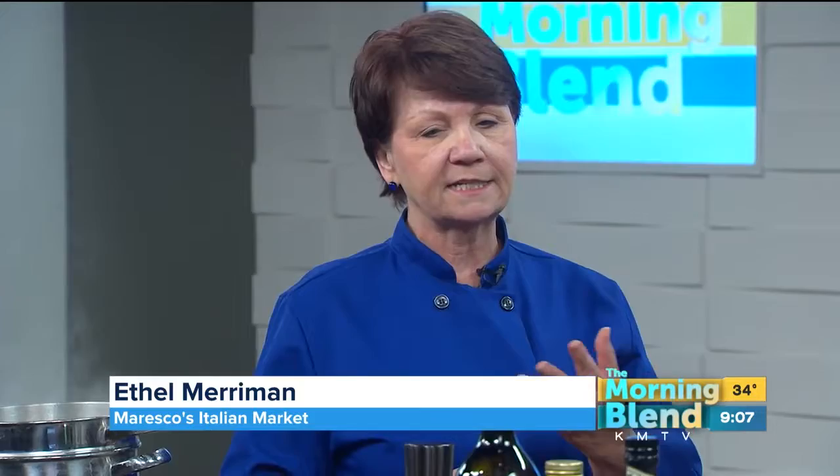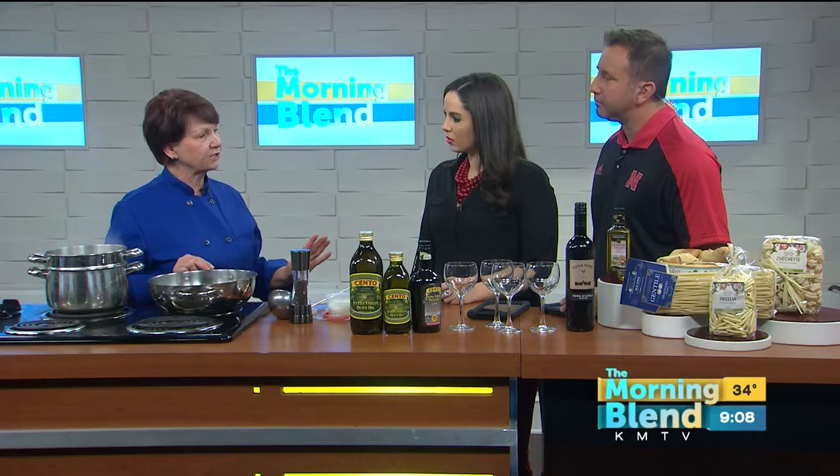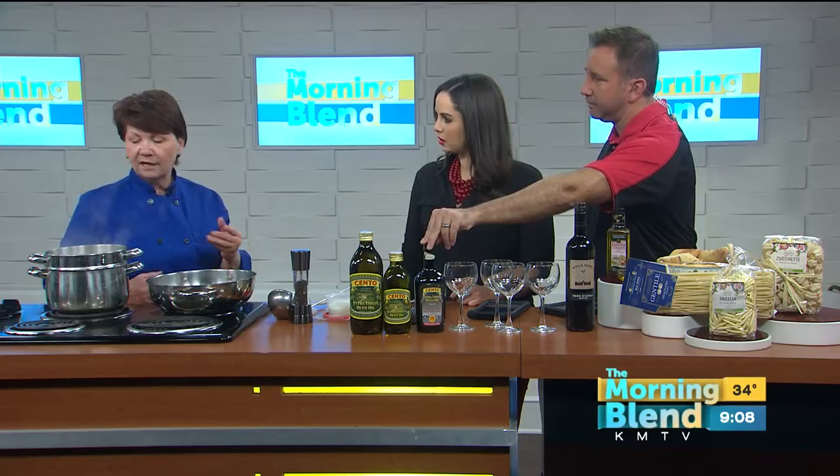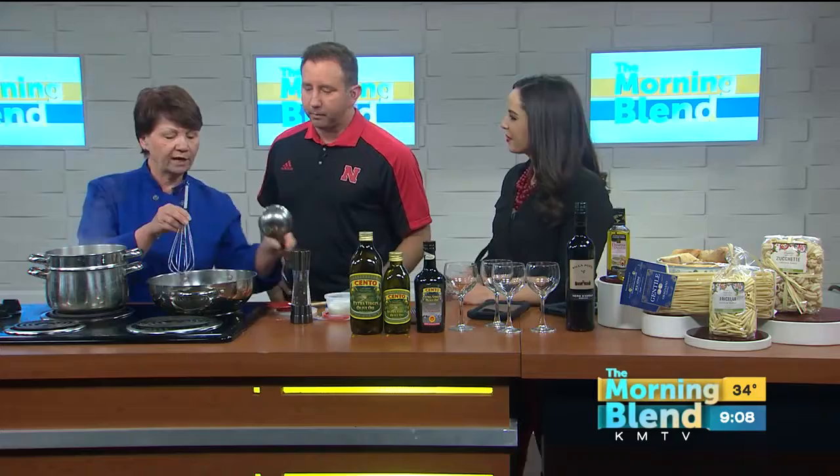At Moresco's, we carry most things that are imported from Italy - lots of imported pastas and olive oils. This morning I started with a cold pan, using the Cento Sicilian olive oil and a little pancetta. What I did was I used a little bit of olive oil for encouragement, but I cooked the pancetta, just rendered out the fat, and that's what you have in the pan.